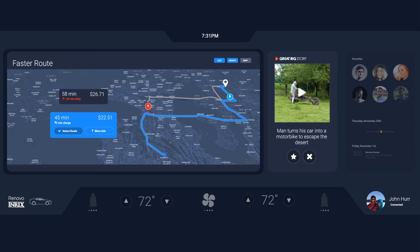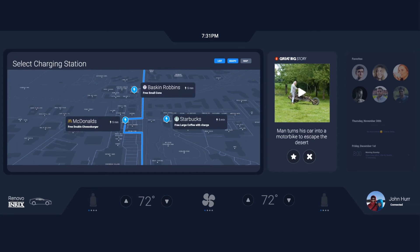However, even with stopping to charge, the route is still faster. Mike is prompted with a set of promotions from a nearby retailer as an incentive to use the charging network. He's hungry, so Mike chooses a free double cheeseburger to eat while his car charges.